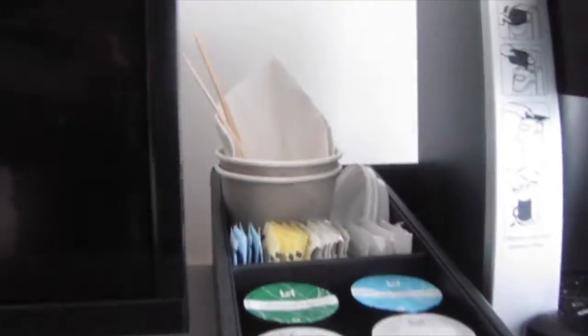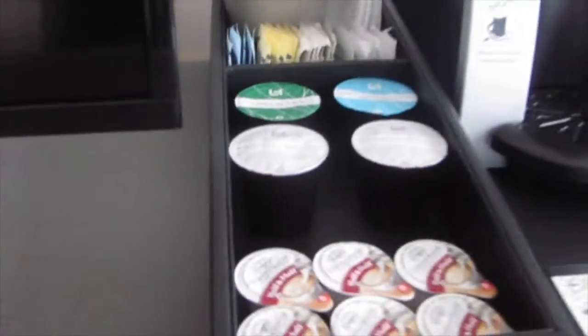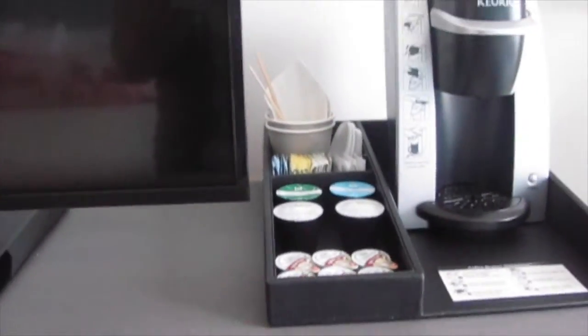You will be charged seven dollars if you drink that Fuji water, and I'm not sure if there's a charge for the Keurig cups.